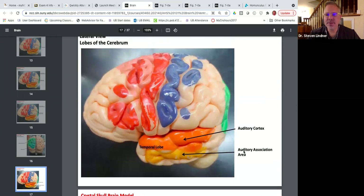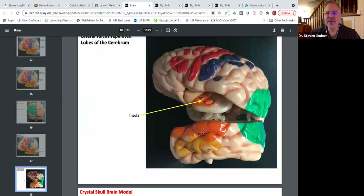The temporal lobe is for auditory input — the auditory cortex on top, and the auditory association area below it. The auditory cortex detects that you can hear something; the auditory association area processes it so you can say 'that sounds like Dr. Lindner's voice' or recognize a song. When the temporal lobe is pulled down, you can see a deeper region called the insula — the orange section.